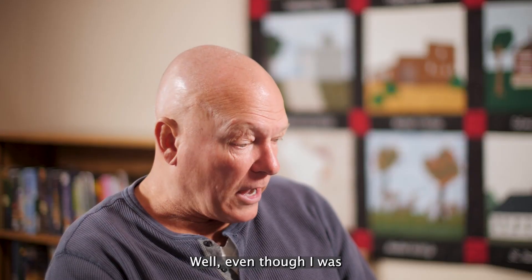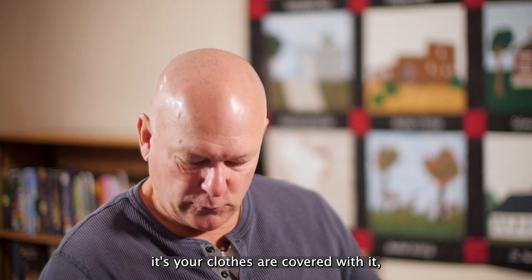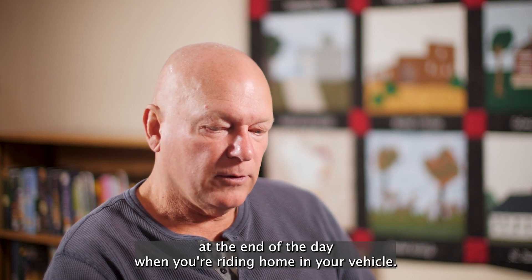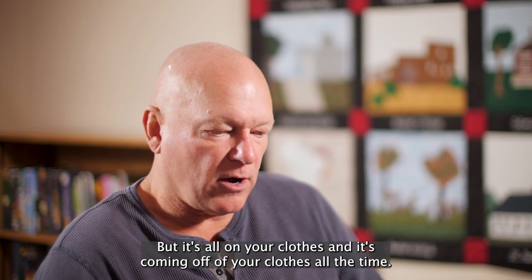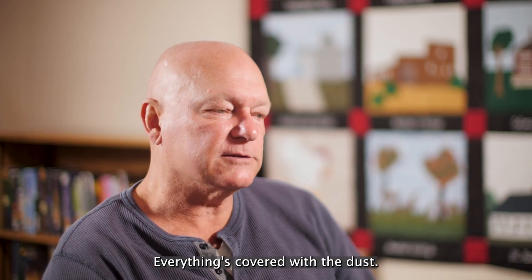Even though I was very good at protecting myself, your clothes are covered with it, you're covered with it. You can take your mask off at the end of the day when you're riding home in your vehicle, but it's all on your clothes and it's coming off your clothes all the time. It's all around you. Everything's covered with the dust.